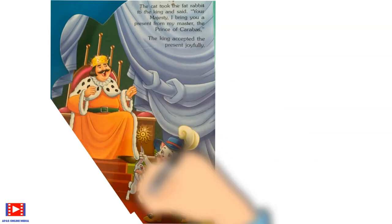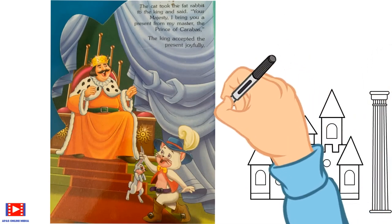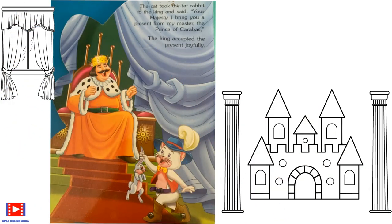The cat took the fat rabbit to the king and said, 'Your Majesty, I bring you a present from my master, the Prince of Carabas.' The king accepted the present joyfully.